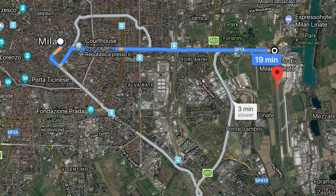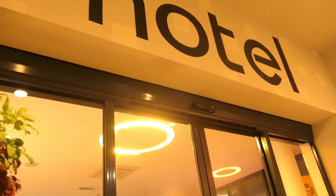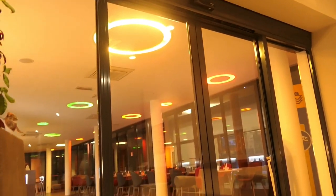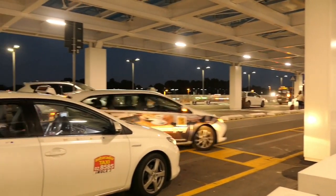Having flown into Malpensa Airport the previous day, I chose Linate for my onward journey. As you can see, it's close to the city centre and I was able to get a shuttle from my hotel for €5. Linate is easy to use and preferable to Malpensa because it's so close to the city, and it's no surprise that Alitalia uses this airport for their shuttles into Rome.